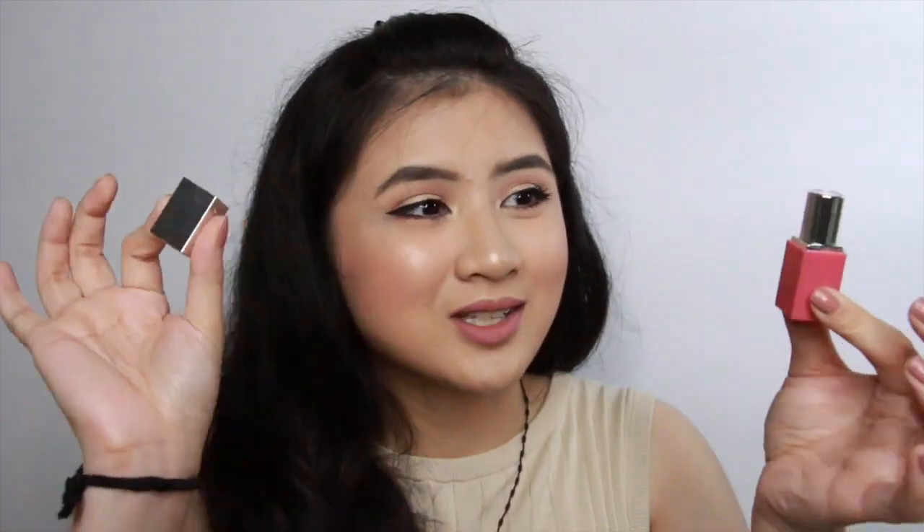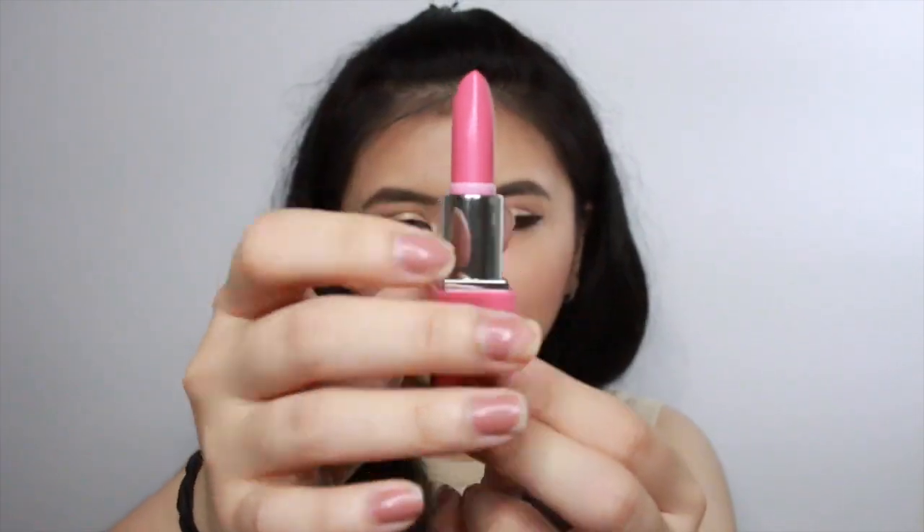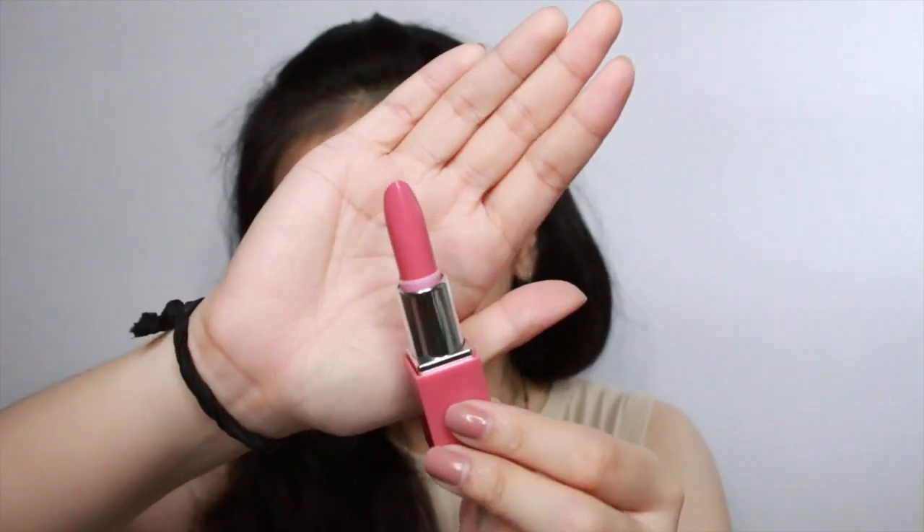Moving on to the last item in this box — it's the Clinique Pop Lip Color Plus Primer Rouge Intense Plus Base. That's a pretty long name for a tiny little lipstick! But you do get a decent amount of product. It's pink, which is my favorite color, so that's super cute.